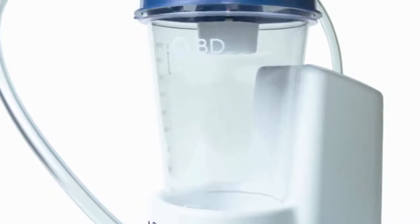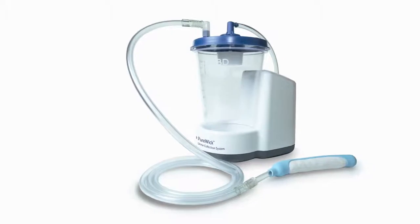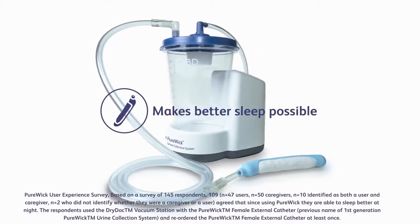The female external catheter works outside the body to draw urine away effectively into a sealed container. The Purewick system makes better sleep possible.